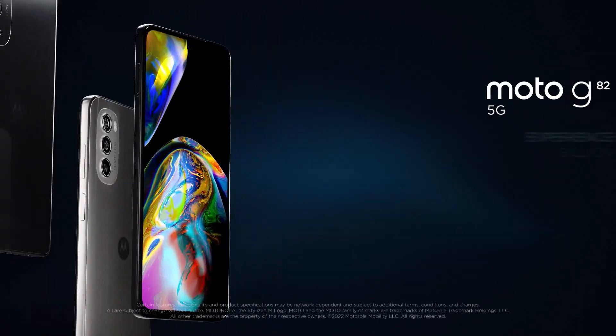If you have 6GB RAM, it's a great option. If you want an all-rounder phone, you can use the G82.